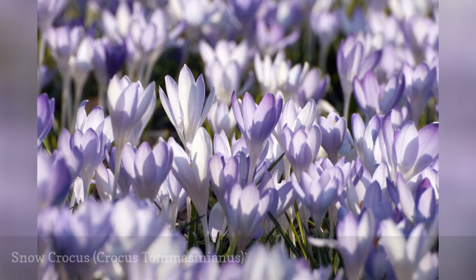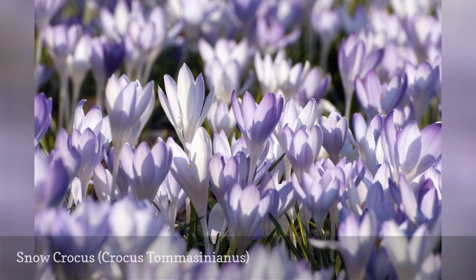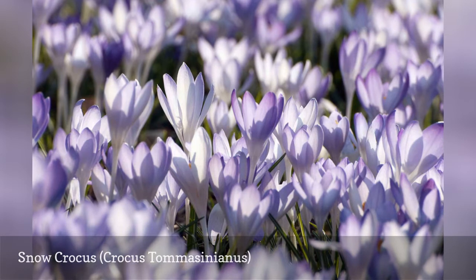Gardeners have been enjoying this pale lavender heirloom since 1847. In the early morning light, petals appear almost silvery, giving the flowers a luminous effect.